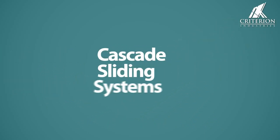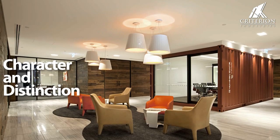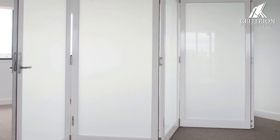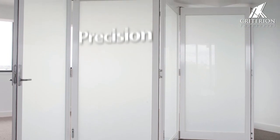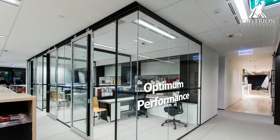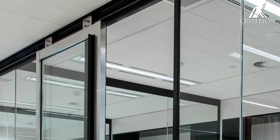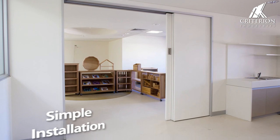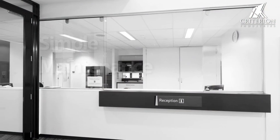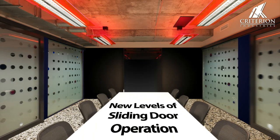The Criterion Cascade Sliding Tracks provides character and distinction to your commercial and residential projects. Each sliding track system has been designed with careful precision to ensure optimum performance in every application. Consideration has been made to ensure the installation process and maintenance is simplified while reaching new levels of sliding door operation.